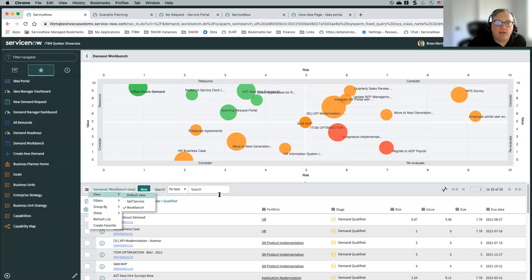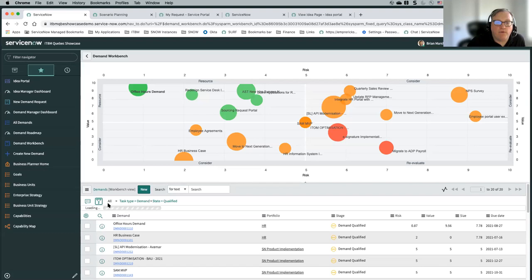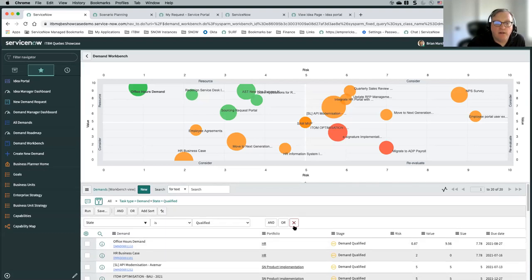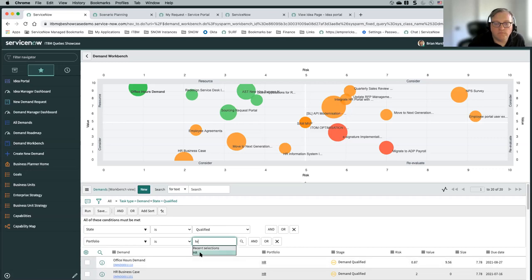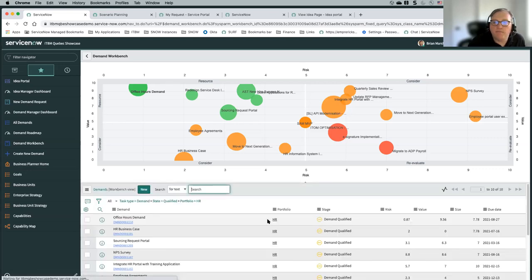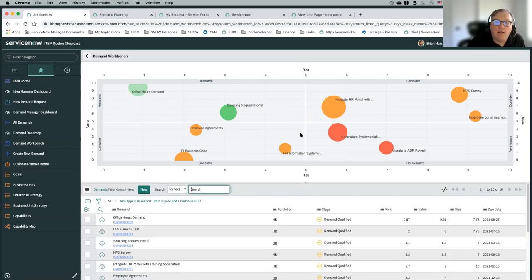We can apply some filters — maybe we want to only see things from the HR portfolio, so we add a filter for portfolio equals HR. That should slim down our list a bit. Basically what we're seeing here is a way to identify, once you've done your scoring: risk is the x-axis, value is the y-axis, and the T-shirt size is the size of the bubble.